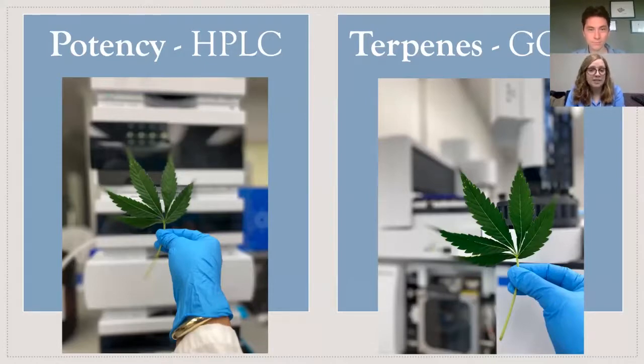In addition to potency testing, another popular analytical test uses gas chromatography with mass spectrometry, or GCMS, to determine what terpenes are present in a sample and at what concentrations. Terpenes are what give cannabis its smell and aroma; however, research shows that they also have additional benefits, such as being antioxidants, analgesics, and having anti-inflammatory and antimicrobial properties.